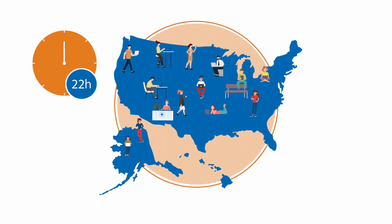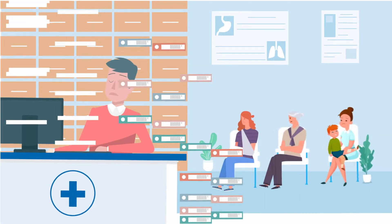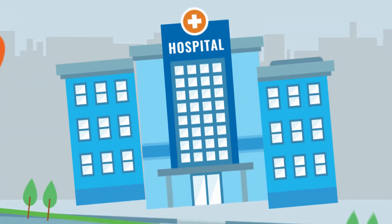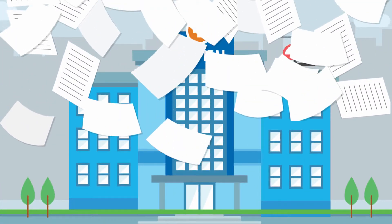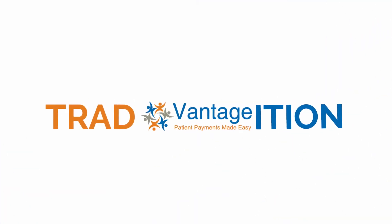Most Americans spend up to 48 hours per week on their cell phones and computers. So why do most healthcare providers still rely on ineffective and expensive paper statements to bill their patients? As the patient's financial responsibility becomes an ever-growing burden on providers, Vantage believes it's time to break from tradition.